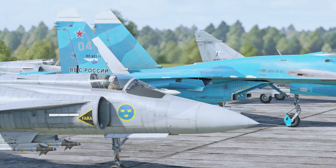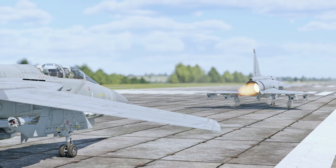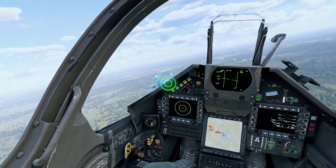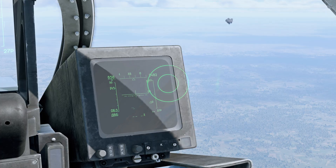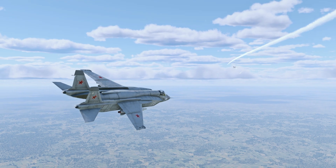Guided missiles are crucial to modern jet aviation, with different types designed to counter various enemy aircraft. Not long ago, we discussed the best infrared guided air-to-air missiles, and today it's time to focus on radar-guided missiles — those that lock onto a target with the assistance of the aircraft's radar system.